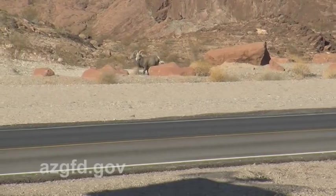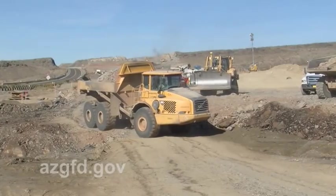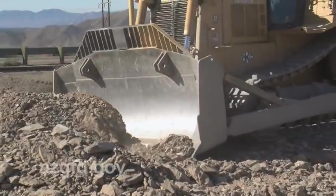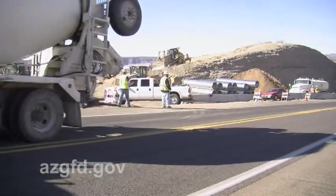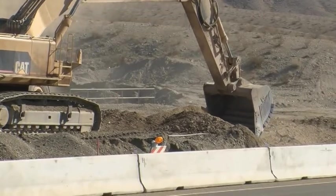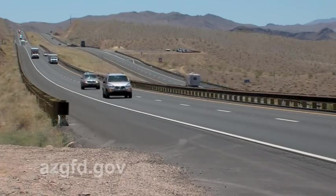Not only do these overpasses protect motorists traveling this highly traveled corridor on US 93, but they also protect the bighorn sheep, of course native to the Black Mountains. ADOT has spent nearly half a billion dollars over the last decade improving US 93 from Wickenburg and Maricopa County to the new Hoover Dam Bypass. The improvements continue, and ADOT's long-term vision is to transform this highly traveled route into a four-lane divided highway.